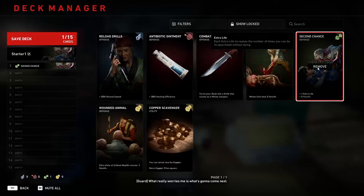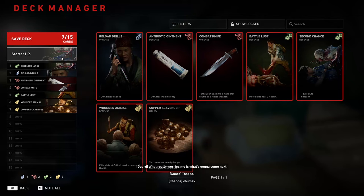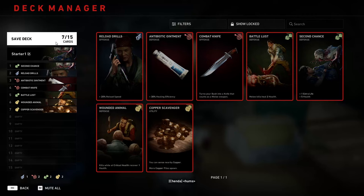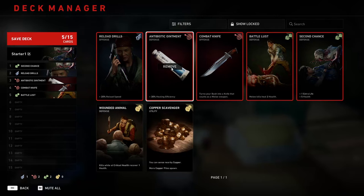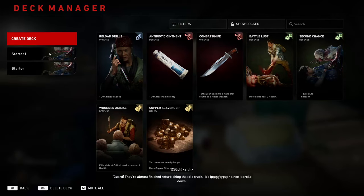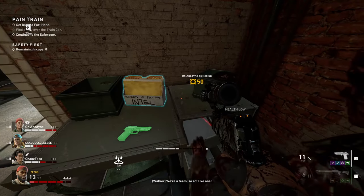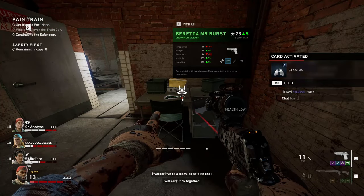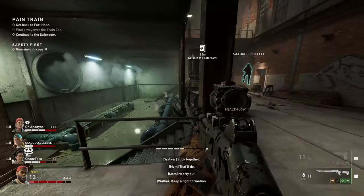Tip number four: have big deck energy. Building a deck with cards is one of the things that makes Back 4 Blood really fun, but you gotta know what you're doing. The most important thing: order matters. Whatever card you pick first will always be your starting card. After that, each time you progress through the campaign you pick another card from your deck in the order you set. Cards you really want early should be at the top of your deck. Also, while in a campaign, be thorough hunting around out-of-the-way rooms — you can find cards to add to your deck mid-game. Lower level cards are usually free, but more powerful ones may cost copper. Adding them keeps the card active for the rest of the campaign.